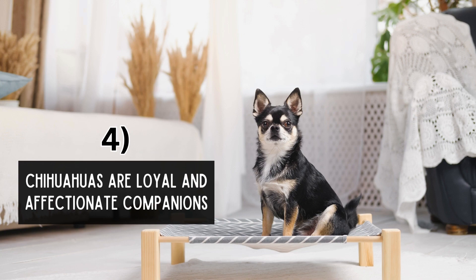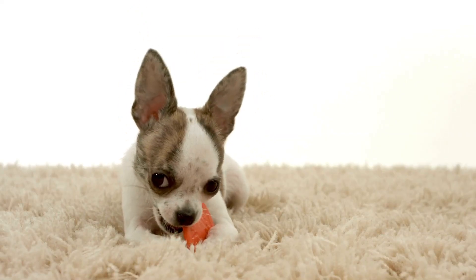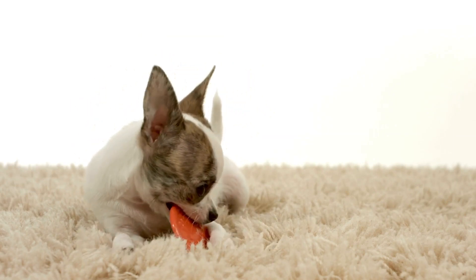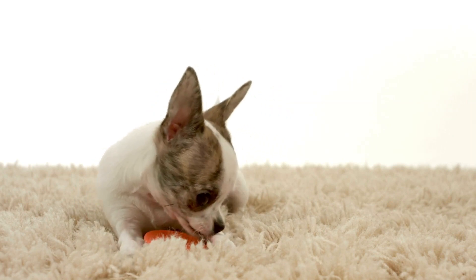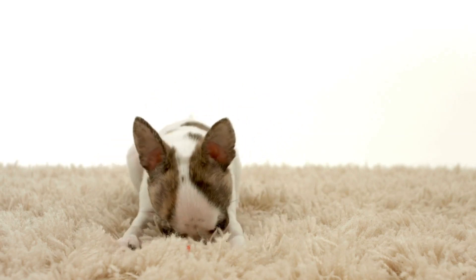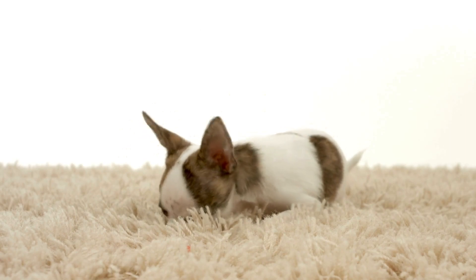Chihuahuas are loyal and affectionate companions. Despite their small size, Chihuahuas possess a big heart full of love and loyalty for their human companions. They are known for forming strong bonds with their owners and are often referred to as Velcro dogs for their tendency to stick close by their favorite humans. Chihuahuas thrive on attention and affection, enjoying cuddle sessions and lap time with their loved ones.